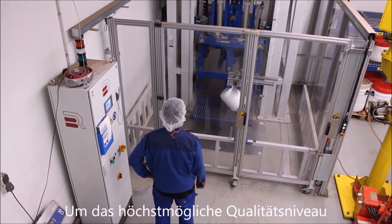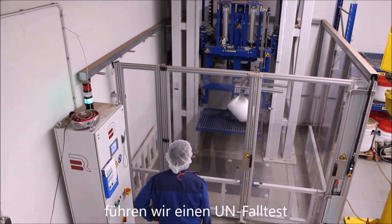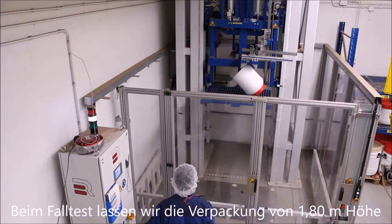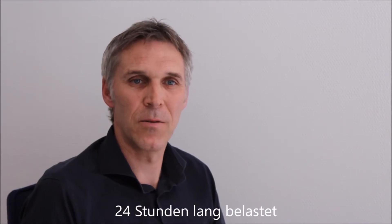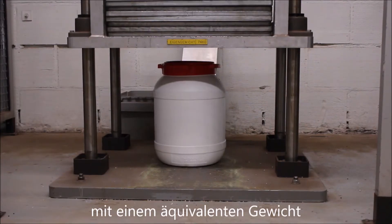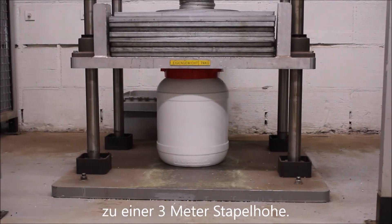To achieve the high quality standards we set for our packaging, we perform a UN drop test and a UN stacking test. During a UN drop test, the package falls at the critical angle from 108 degrees high. During a stacking test, a load is placed on top of the package for 24 hours. This load is equal to the weight of a filled 3-meter high stack of packaging.